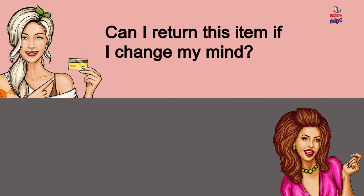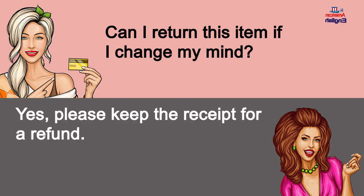Can I return this item if I change my mind? Yes, please keep the receipt for a refund.